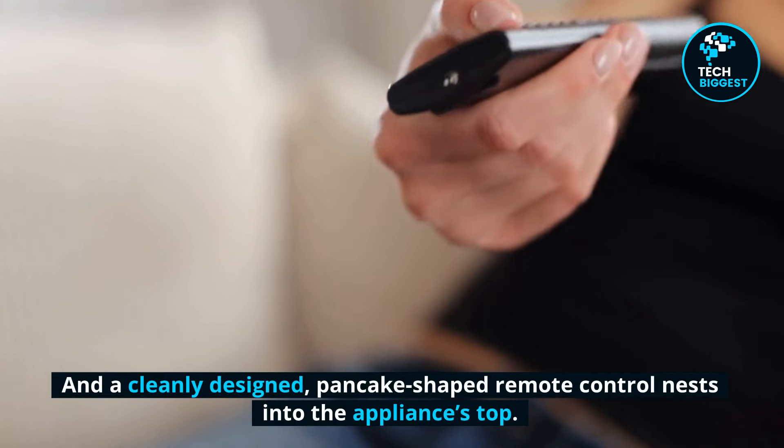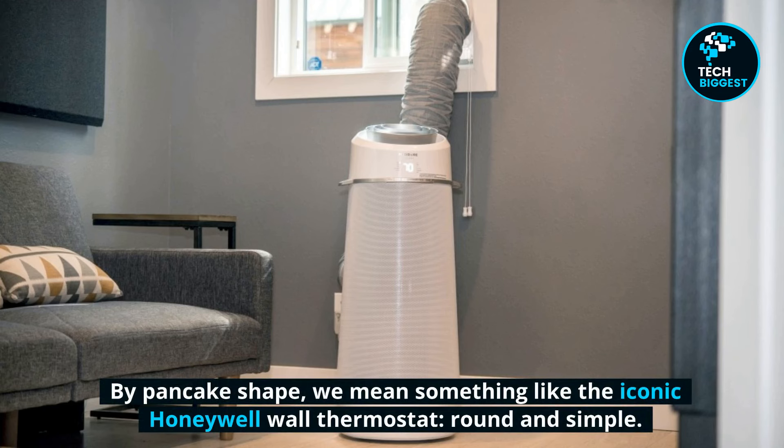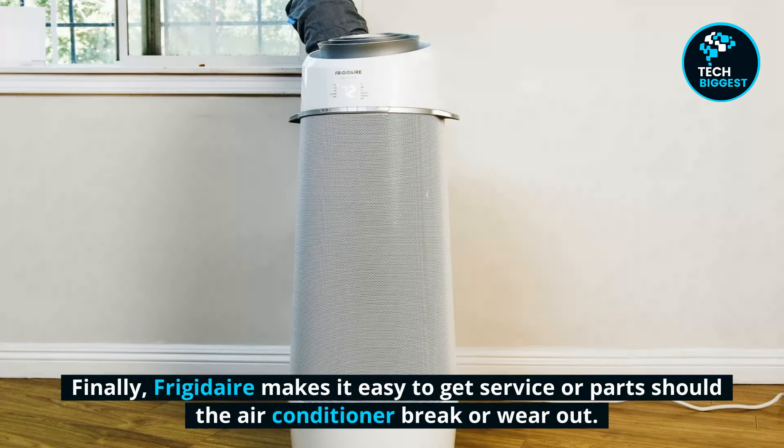A cleanly designed, pancake-shaped remote control nests into the appliance's top — round and simple, similar to the iconic Honeywell wall thermostat. Finally, Frigidaire makes it easy to get service or parts should the air conditioner break or wear out.